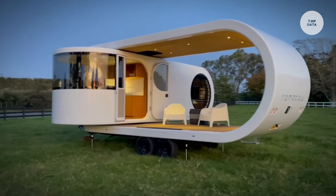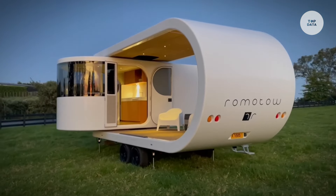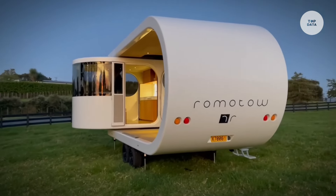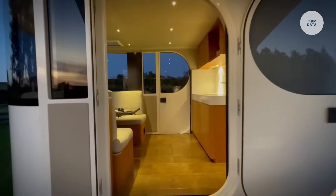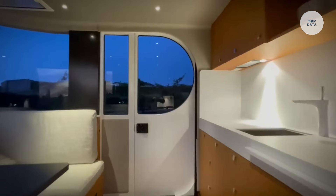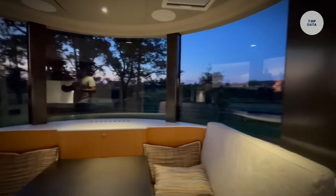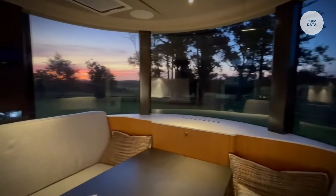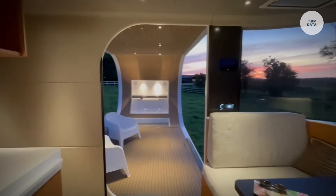Inside, it offers a dining area with wraparound windows, a fully equipped kitchen, and a dry bathroom with modern amenities. Built on a sturdy mild steel tube chassis, it weighs approximately 7,495 pounds. Priced at around 429,000 New Zealand dollars, this caravan combines luxury with functionality, making it perfect for those seeking comfort in nature.